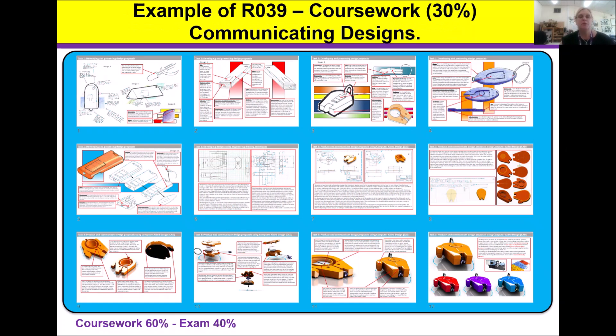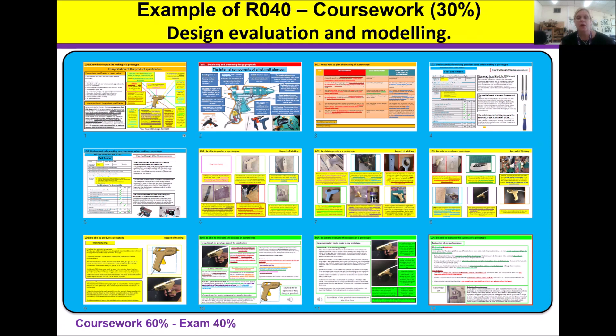These slides show examples of some of the approach to the R039. It should be a relatively concise PowerPoint presentation with a tremendous amount of detailed work on each slide. Generally, students submit approximately 15 to 20 slides of work. Here are some examples of R040 coursework with exemplar work, and again students generally submit approximately 15 to 20 slides of work.